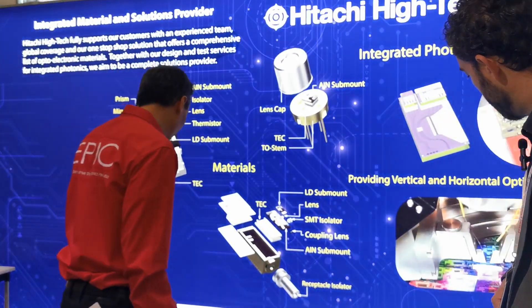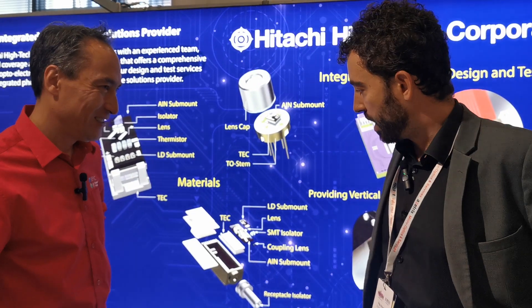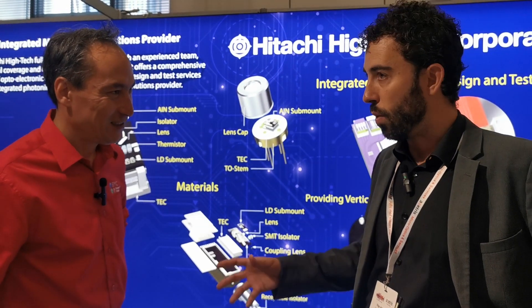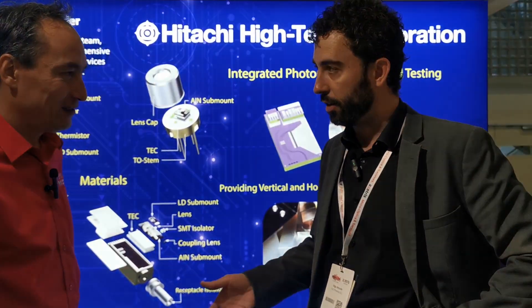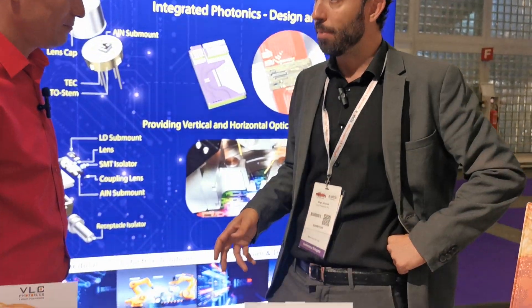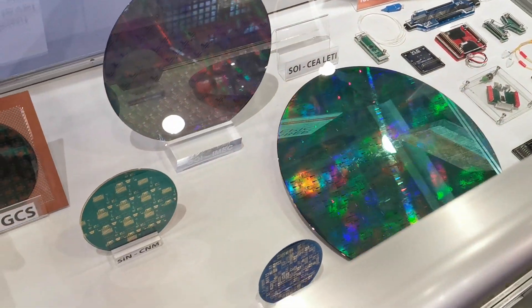I can see that you have a whole range of products that you can supply, and you have something very special for high-speed transceivers. We actually work with customers in all areas like LiDAR, quantum sensing, but specifically for high-speed communications for telecom and datacom markets, we have just acquired the instrumentation to be able to test up to 110 GHz modulation speeds.